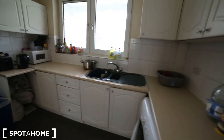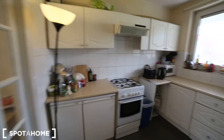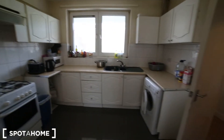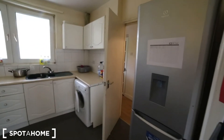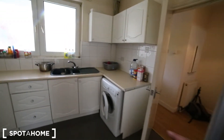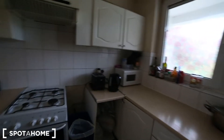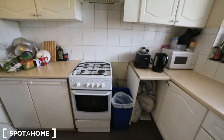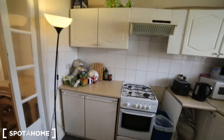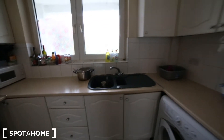So the kitchen is fully equipped. We got everything we need to cook. It's a kitchen for four people sharing. We got the fridge, washing machine, and the sink is over there. I can see the microwave, the kettle, the toaster, and here also we got the stove with the oven, and we got many cabinets around to keep stuff.